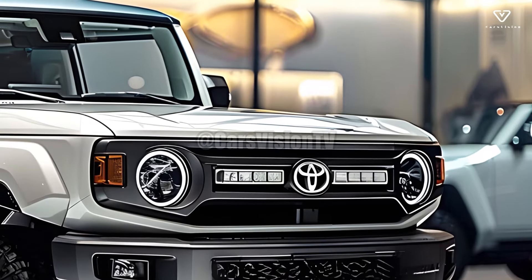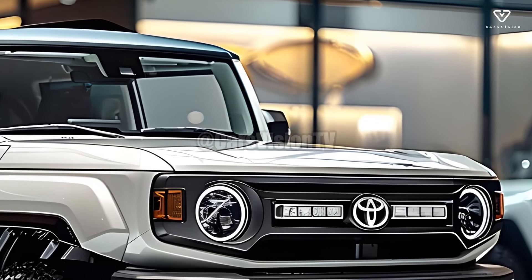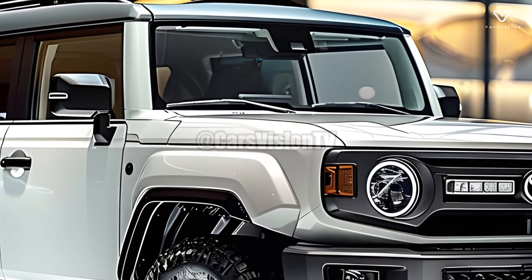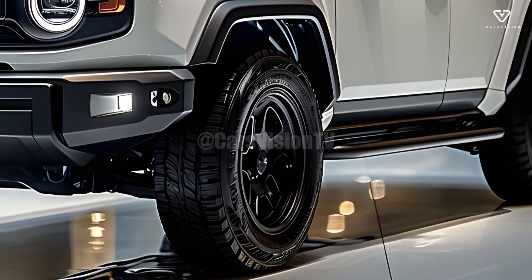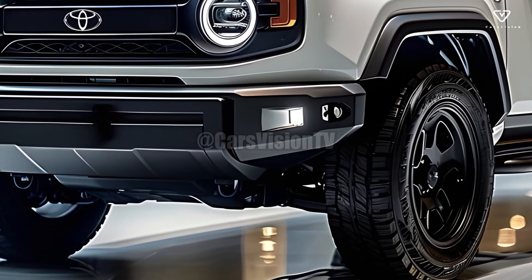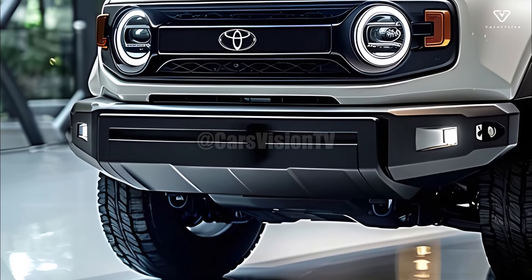With its strong chassis, the fashionable 2025 Landhopper can easily traverse any terrain. There is a wide range of engine options to choose from for Toyota Landhoppers. Turbocharged engines will be increasingly accessible and inexpensive in the near future. This vehicle is ideal for off-road adventures due to its four-wheel drive and superior traction control.